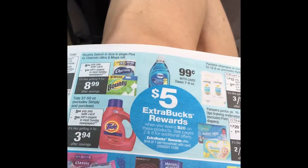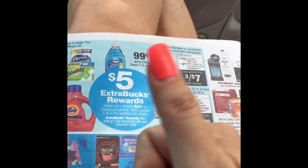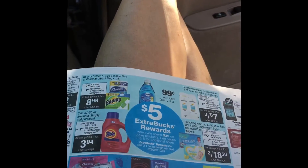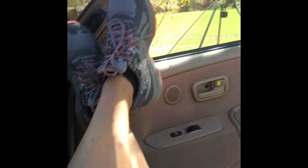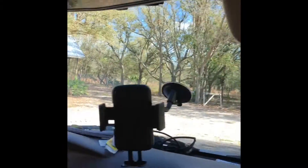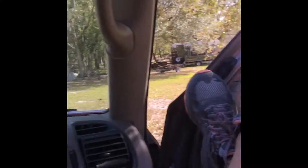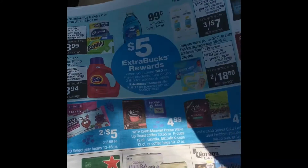Hey guys, if you would please subscribe to our channel and if you like this video at the end please give it a thumbs up. Thanks so much. Hey guys, it's Tonya with the Hilliard's Life. Please excuse my little makeshift office today — I'm sitting in our truck under a tree. Hubby is somewhere over there; we just saved a turtle and I'll insert that video.